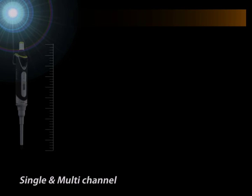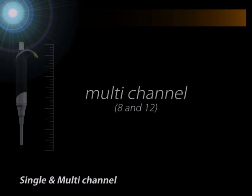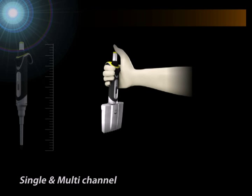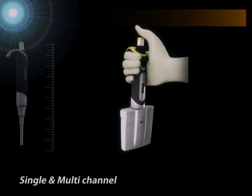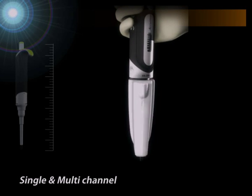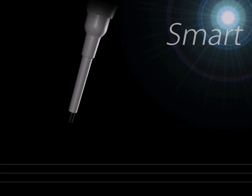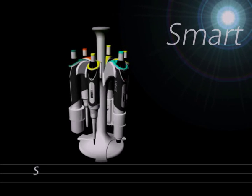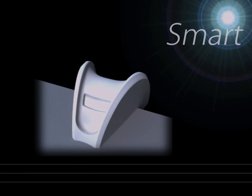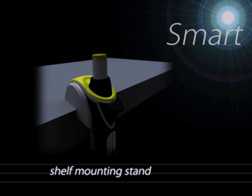Smart is available in fixed and variable single channel, and 8 and 12 multichannel range. Apart from all the features of single channel, the multichannel has a manifold which rotates 360 degrees to allow pipetting from any convenient angle. We understand pipetting needs are not limited to pipettes alone. Hence, we not only have an equally smart carousel 6-place stand, but also a shelf mounting stand for efficient individual handling and storage.